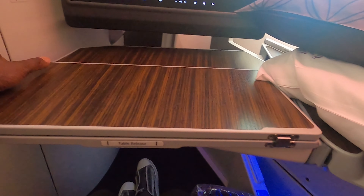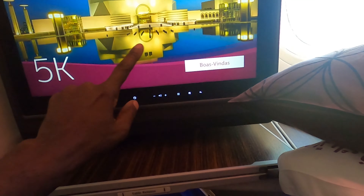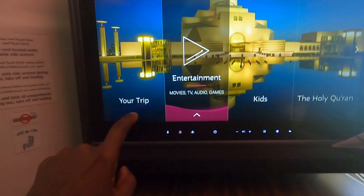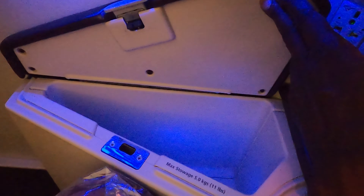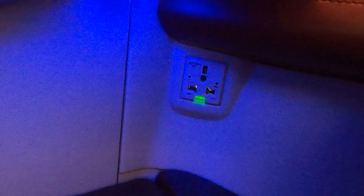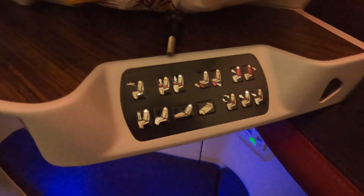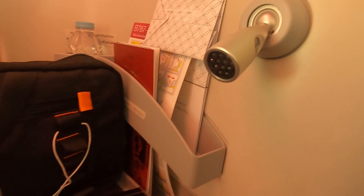The seats on this Boeing 787 have a wide tray table. The in-flight entertainment system is on a wide screen and, of course, is available in various languages. Below and to my right is extra storage space. Right above that is a universal outlet that works, and then your seat control. There's more storage space here, a remote to control your entertainment screen, and a reading light.